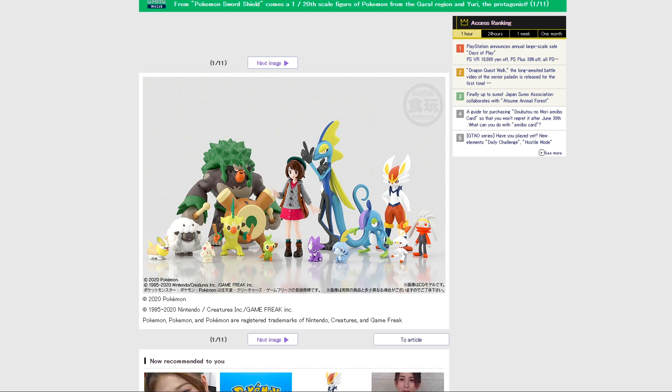Hey guys, it's Silver, and today I have a fun video for you all, and it's about the brand new Bandai 8th Gen Scale World figures.